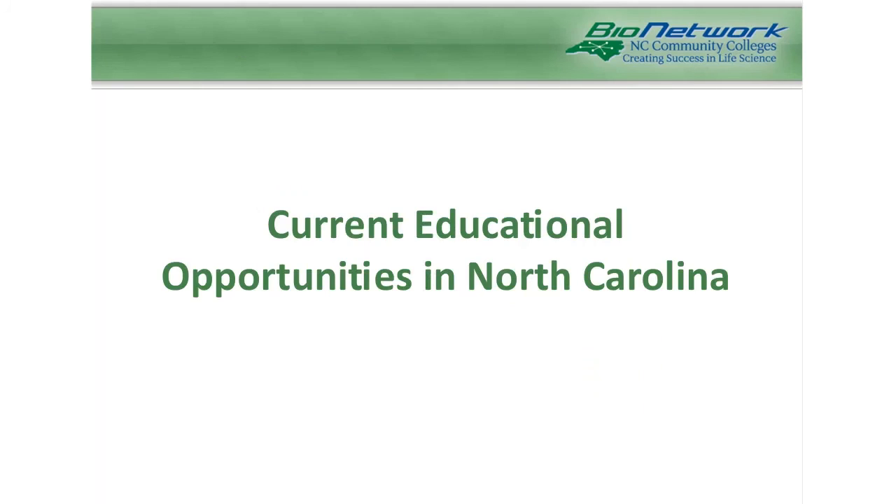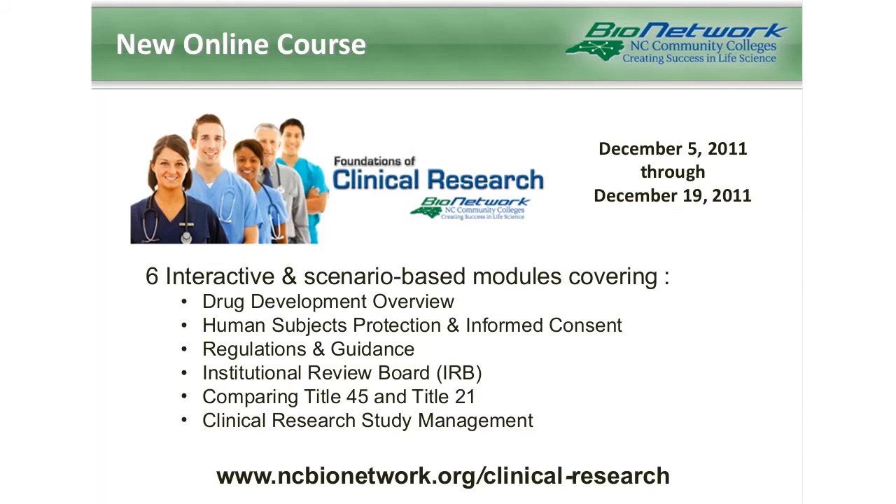So we've talked about careers — now the question is how do you get there. We want to focus on current opportunities here in North Carolina. The first thing I want to draw your attention to is a new online course offered through the North Carolina Bionetwork. This course involves six different modules, each focusing on a different aspect of clinical research, including drug development, human subjects protection, regulations and guidance, IRBs, comparing Title 45 and Title 21, and clinical research study management. Courses are very interactive and scenario based, providing an excellent entry-level learning experience for those wanting to know more about the field of clinical research.